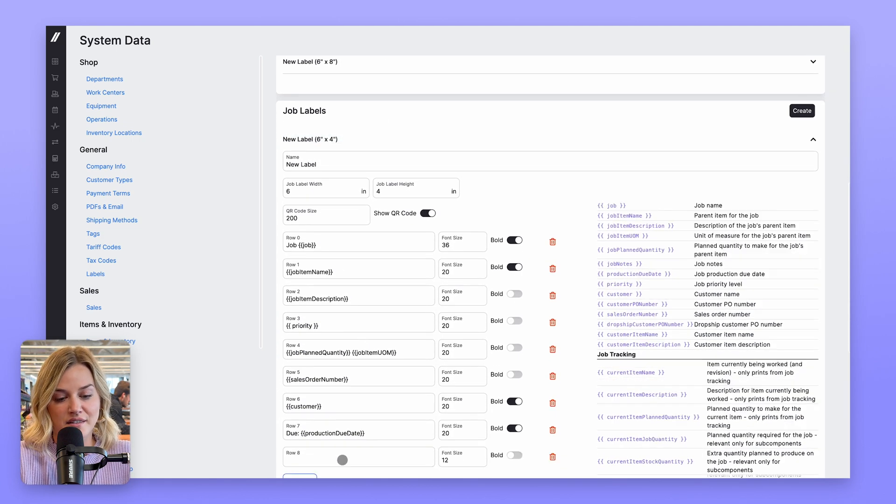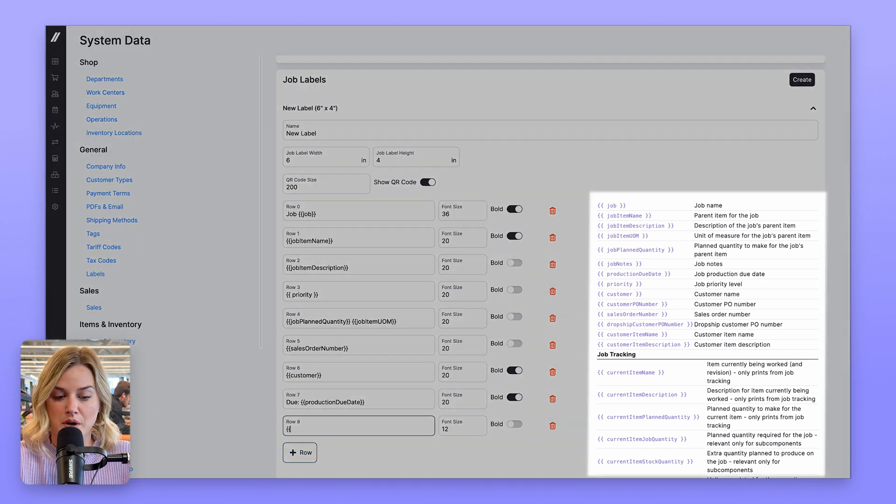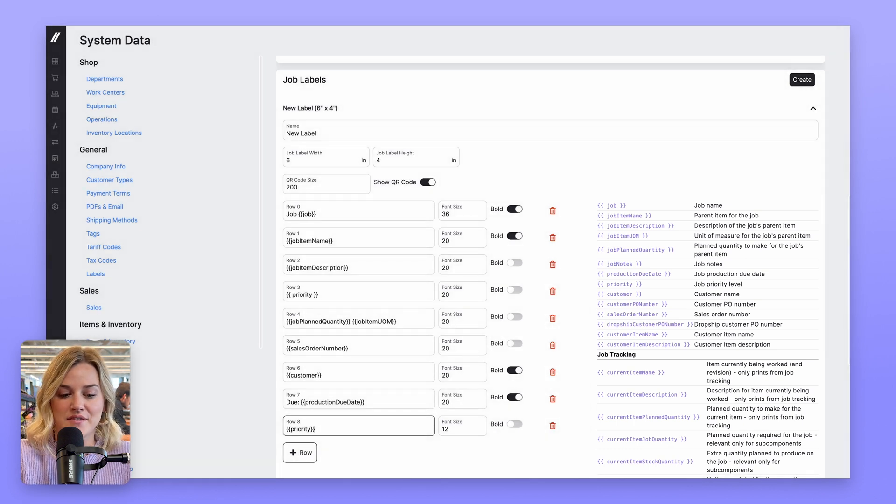You can add rows and include additional fields like customer PO number, job priority level, item description, and more. Templates can be saved and you can select which you want to use when printing. You can also adjust the size of the label and the size of the QR code on the label, allowing for greater flexibility.